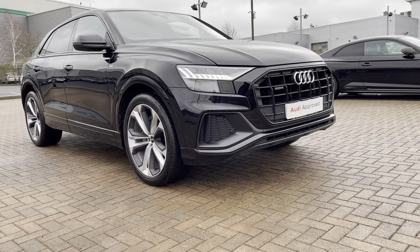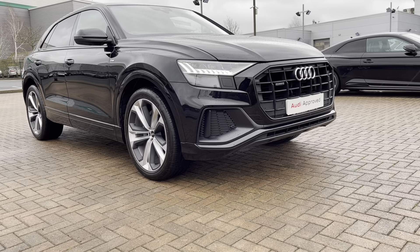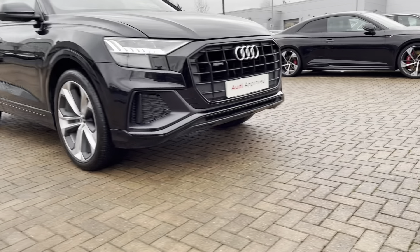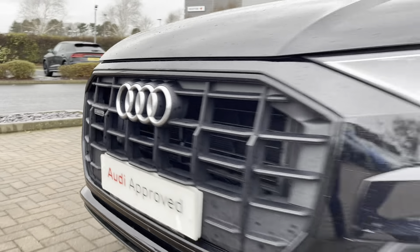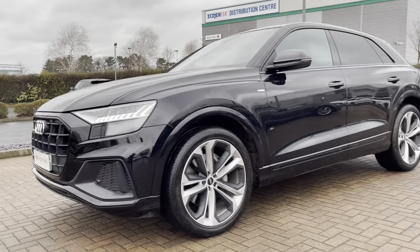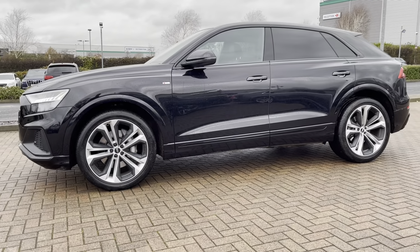Firstly in this video we'll take you on a 360 walk around the vehicle and then we'll check out the interior controls and technology. Beginning at the front of the vehicle, we do have a Quattro badge in the front grille. Quattro means this vehicle is four wheel drive. We've got the matrix LED headlights, making sure you are visible whatever the weather during the day.